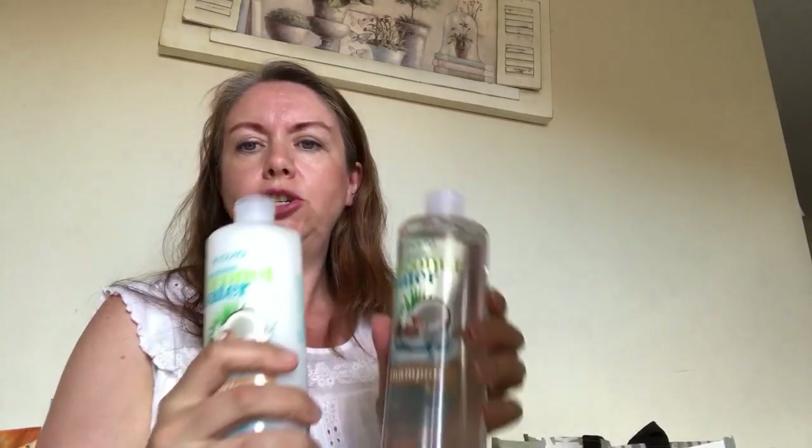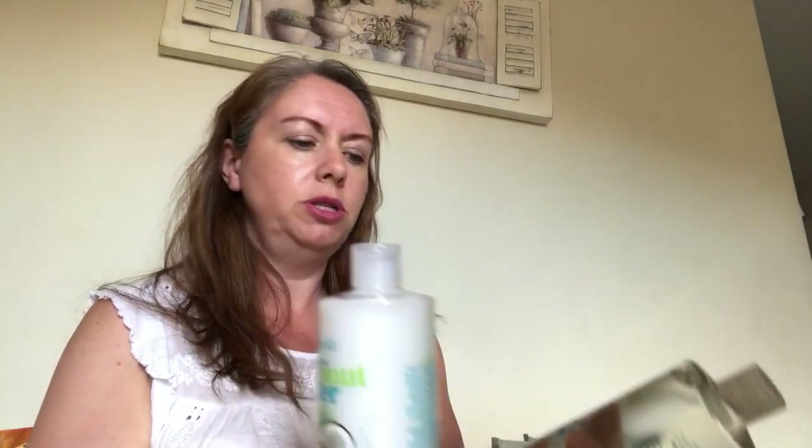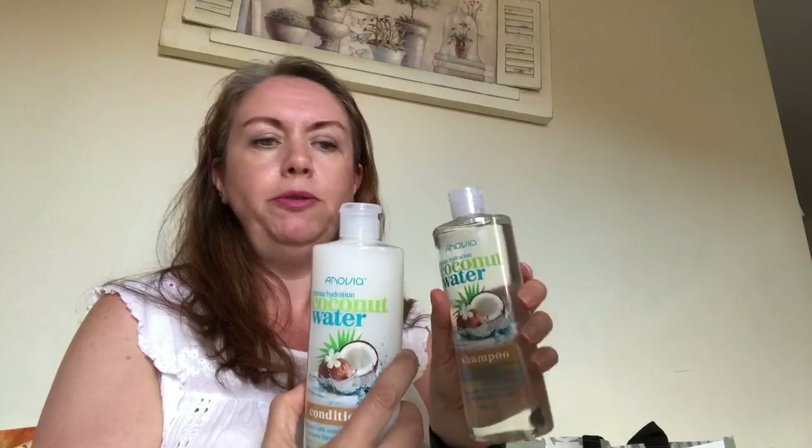I bought some coconut water shampoo and conditioner because I tend to like the coconut ones. I've not tried this brand before but they're reasonably priced, and we get through shampoo and conditioner like it's going out of fashion.